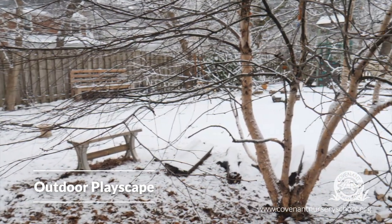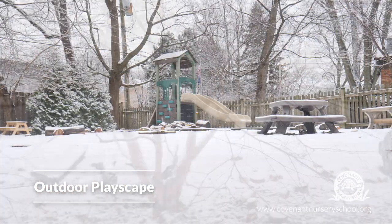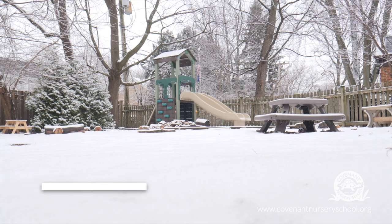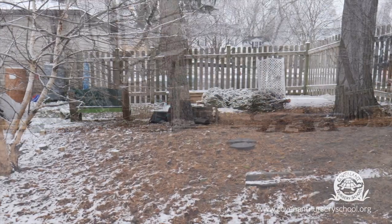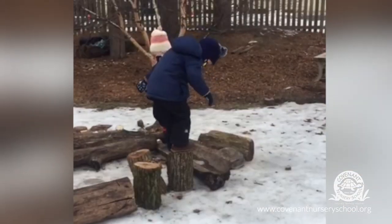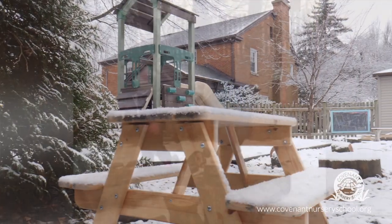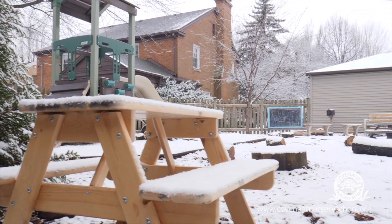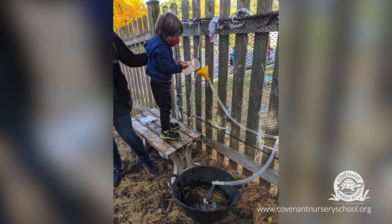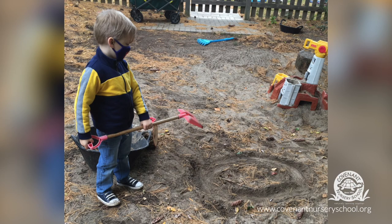Covenant designed this natural playscape with the idea that we would keep it as natural as possible, with lots of movable, loose parts that the children could move around as their play evolved. Children move the logs and stumps around to create campfires, obstacle courses, playhouses, etc. This heavy work is great for keeping children grounded and organized. The rain barrels are often used with mud, sand, and flower petals in the mud kitchen creations. And the sandpit is a frequent spot for searching for buried treasure.